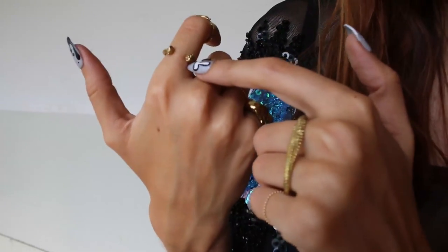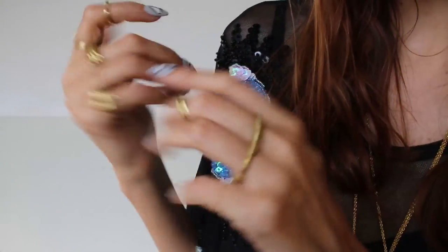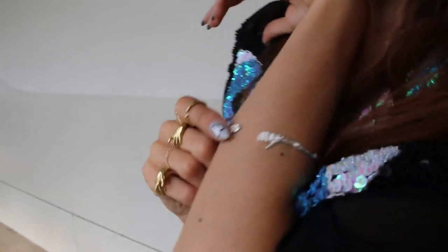And this bone which is adjustable — I love bone adjustable rings. And we have a skull bangle.